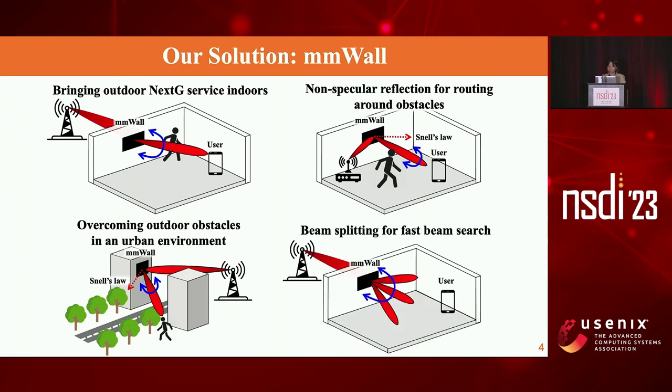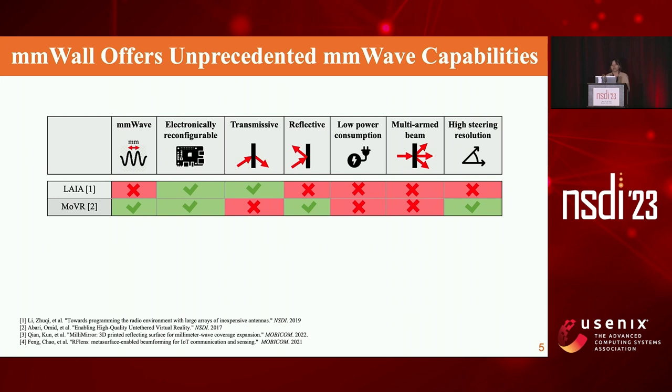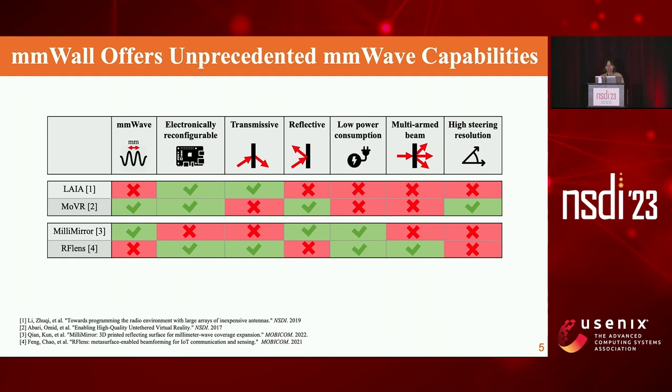MMWall can also split the incoming beam into multiple beams and simultaneously steer them to search for the user much more quickly than a single beam. To summarize, MMWall offers seven key capabilities: it operates at millimeter wave frequency, is electronically steerable, brings outdoor signals indoors, reflects signals on both sides of the surface for indoor or outdoor applications, consumes only microwatt-order power, can split the incoming beam, and can steer with a resolution lower than 0.5 degrees. Such capabilities were something previous works could not achieve. Recent works deployed meta surfaces to relay signals against blockage, but they were either operating at much lower frequency where blockage wasn't an issue, or they were not steerable, making them impractical for mobile users.